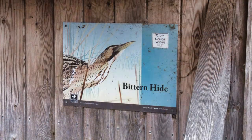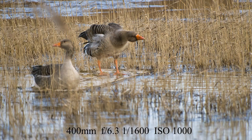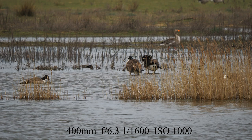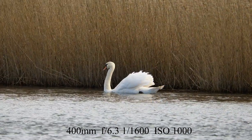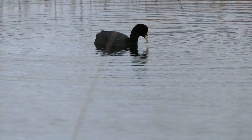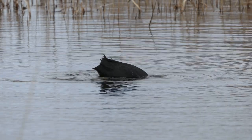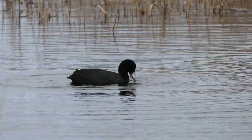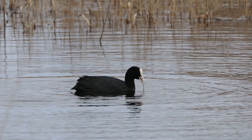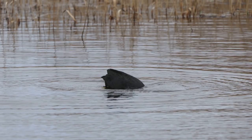We get settled in the hide and start to see the usual across the marsh - geese, ducks and swans. And a coot fishing, if you can call it that; looks like he's picking up more weed than anything else. But keep watching and see how we go. A coot is very common on our broads and can be seen just about everywhere really.